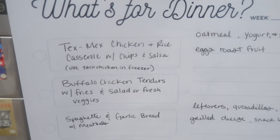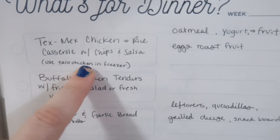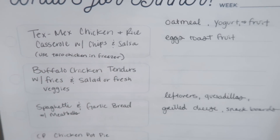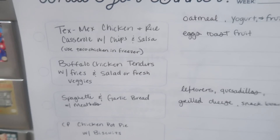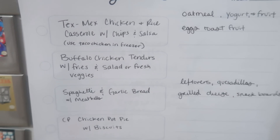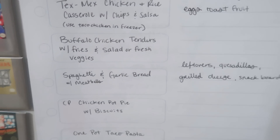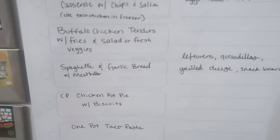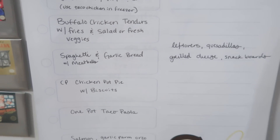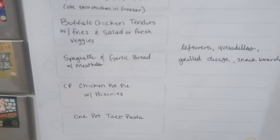For dinner we've got Tex-Mex chicken and rice casserole with chips and salsa. I'm going to use some taco chicken that I have in the freezer — it's already seasoned and everything, I just thawed that out. And then we're going to do buffalo chicken tenders with fries and salad or fresh veggies for New Year's Eve. New Year's Day our thing is spaghetti, so we're going to do spaghetti with meatballs and garlic bread. And then we're going to do a crock pot chicken pot pie — it's kind of like a soup but a thicker soup — and we're going to do that with biscuits.